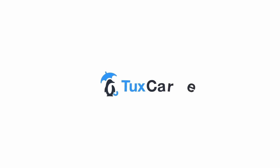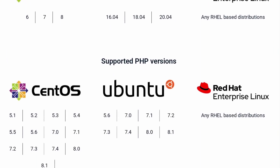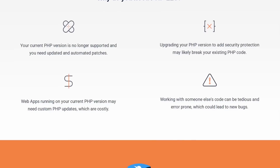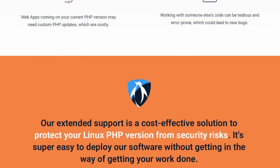Thanks to Tuxcare for sponsoring this video. If you've ever worked on a project using PHP, you know how frustrating it is when the version you're using is going end-of-life and you have to upgrade quickly with a bunch of refactoring and code rewrites. Tuxcare can now help you plan that transition with their PHP extended lifecycle support. You can keep your existing code base and still receive security updates and patches to PHP even if it's no longer officially supported, giving you more time to plan the transition. Click the link in the description to learn more.